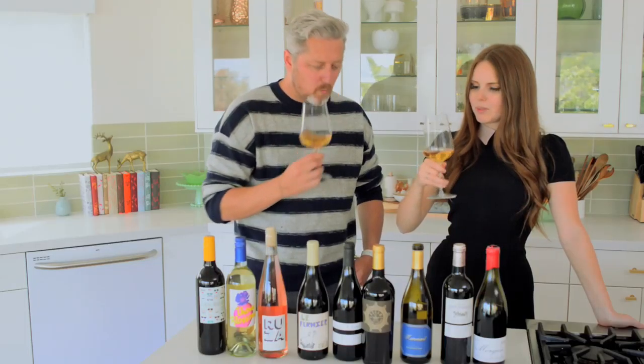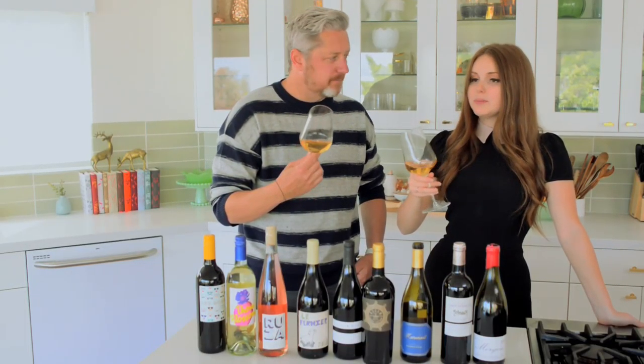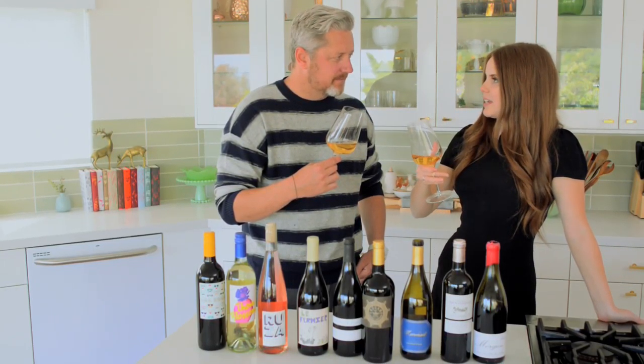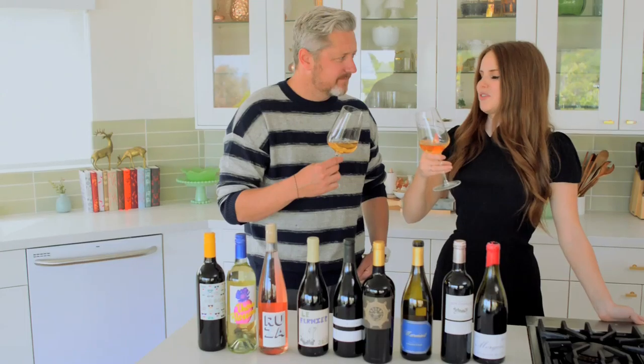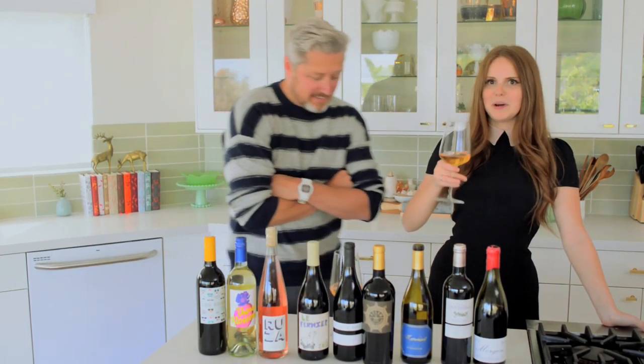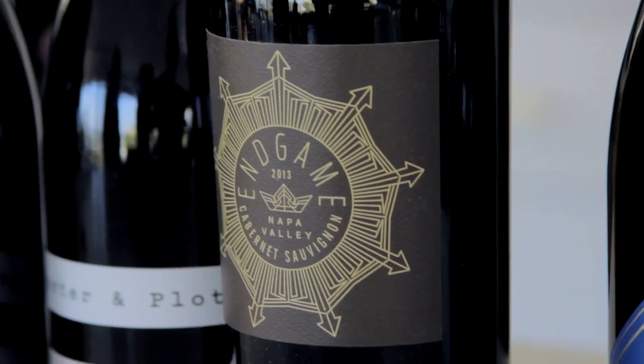Super creamy and kind of buttery. This is for sure like delicious "mom wine" — I was describing it earlier as kind of pound cakey. Like very buttery. Like you could bake with it.